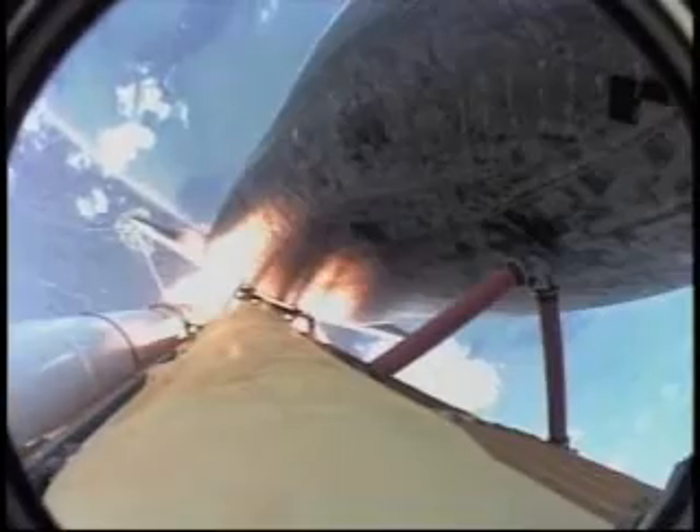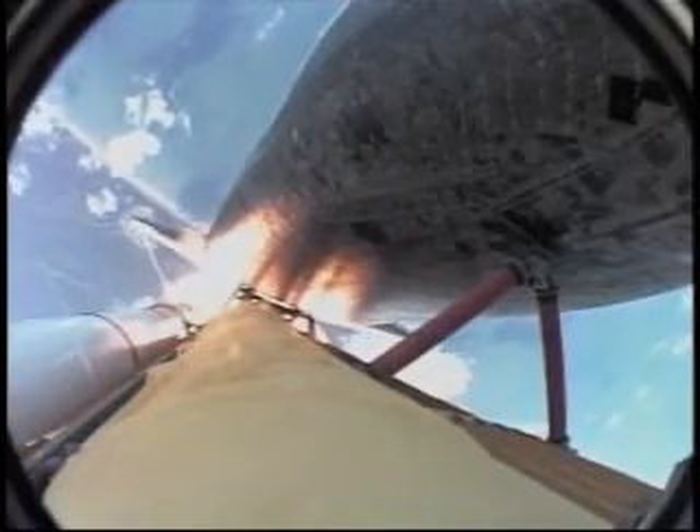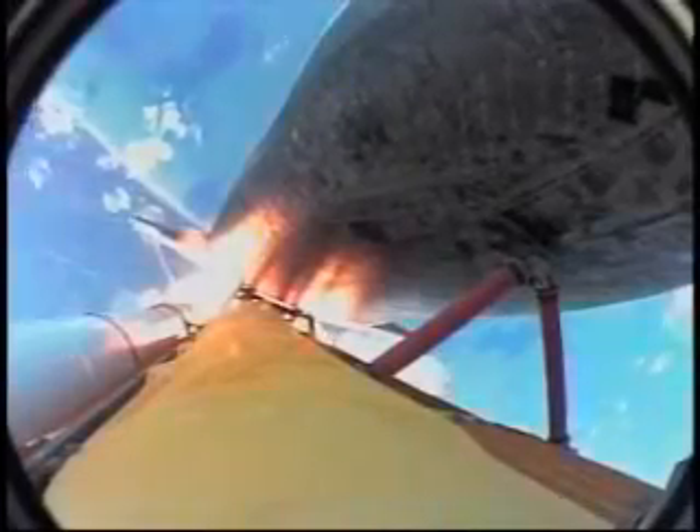reducing the stress on the shuttle as it breaks through the sound barrier. Atlantis, three miles in altitude, seven miles downrange. Fifty seconds into the flight. The engines beginning to throttle back up, standing by for that call from Capcom Jim Dutton.